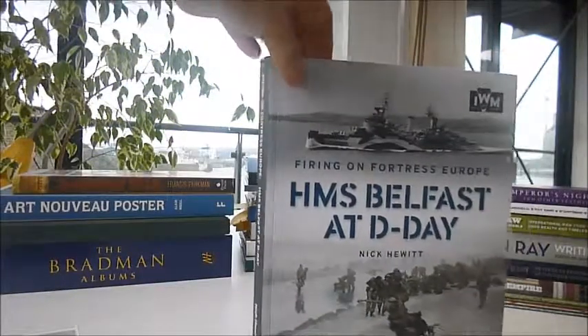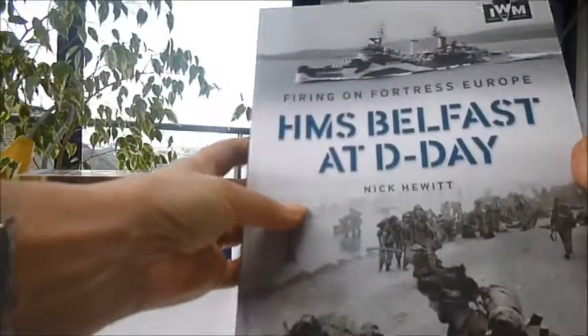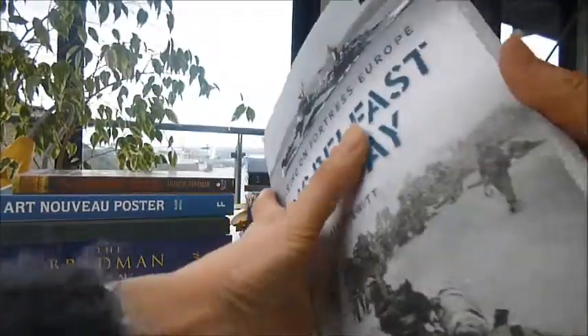From the Imperial War Museums 'Firing on Fortress Europe' series, this is HMS Belfast at D-Day, selected by Bibliophile Books and written by Nick Hewitt. It's a £12.99 book being sold for less than half price at £6.